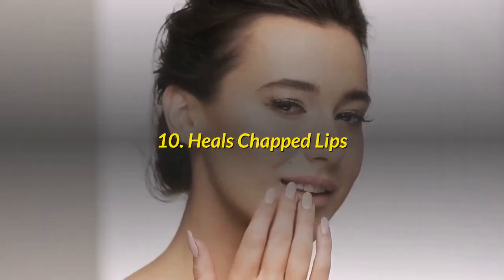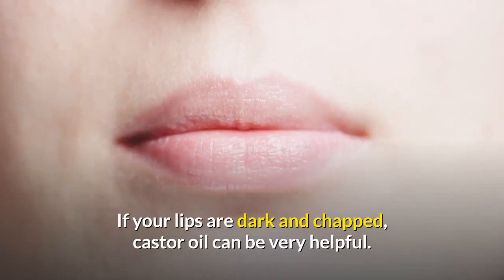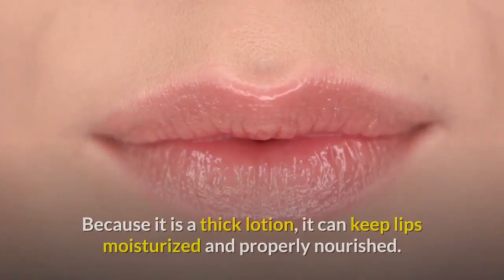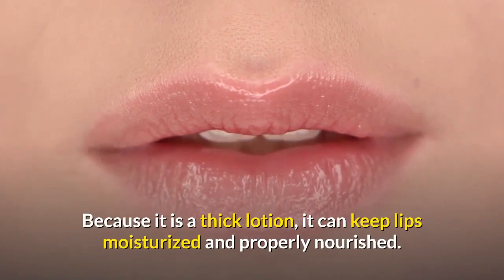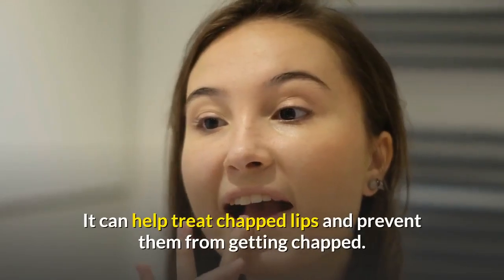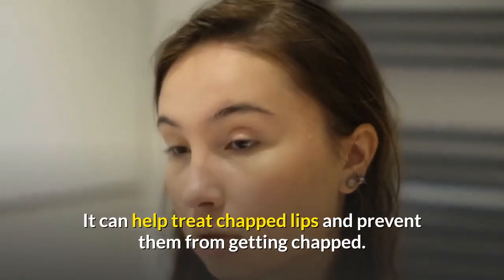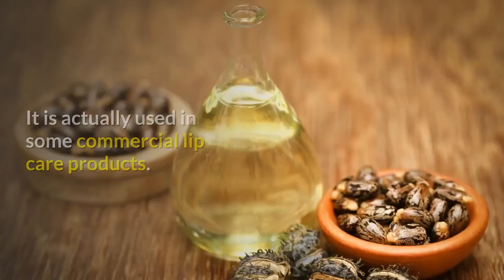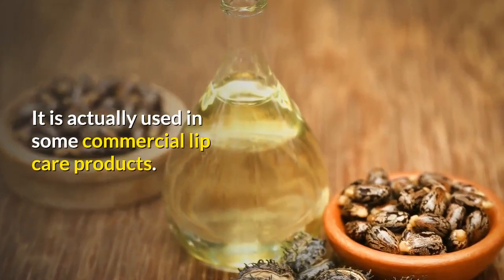Number 10: Heals Chapped Lips. If your lips are dark and chapped, castor oil can be very helpful. Because it is a thick lotion, it can keep lips moisturized and properly nourished. It can help treat chapped lips and prevent them from getting chapped, and can also keep your lips soft and pink. It is actually used in some commercial lip care products.